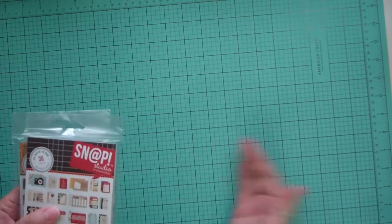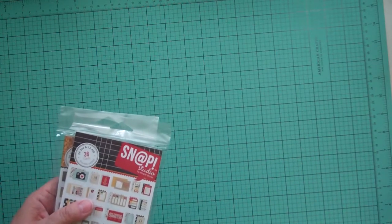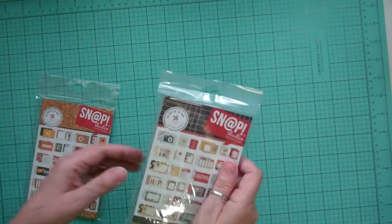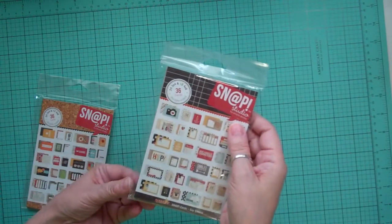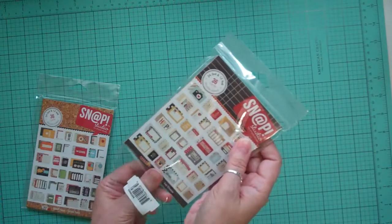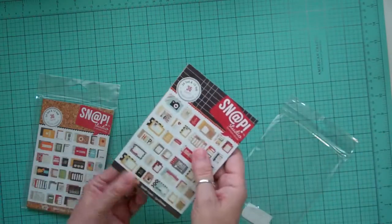Hi everyone, it's Nicole and I'm here to do a scrapbook haul. I'm going to separate it by the different companies. The first one is from Cherry on Top, and the first thing I got was the Snap Studios by Simple Stories. These ones are from the Say Cheese collection.